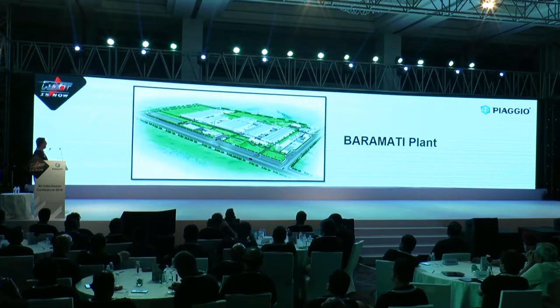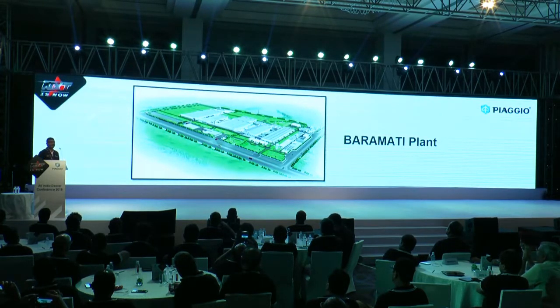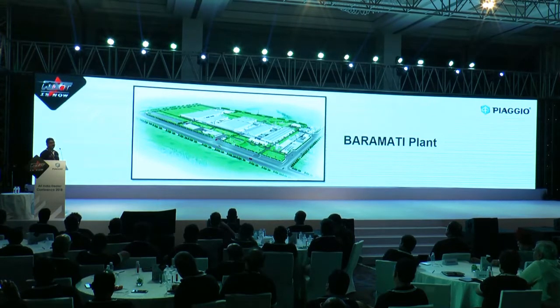This is the beautiful plant from where you are receiving the products. This is the aerial view and many of you might have visited. If someone has not visited yet, I invite them to come and see this plant where these products, which we have been selling, are manufactured with a lot of care.